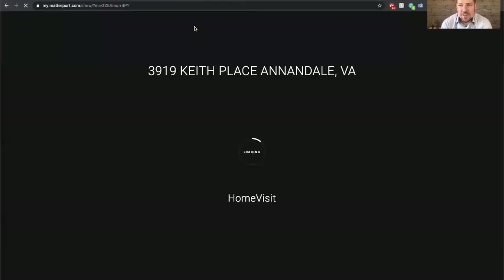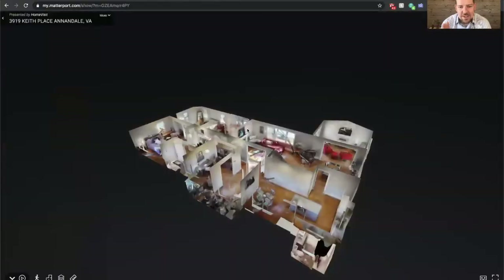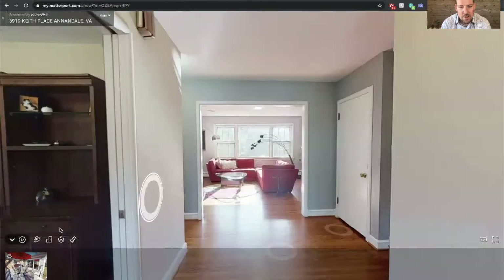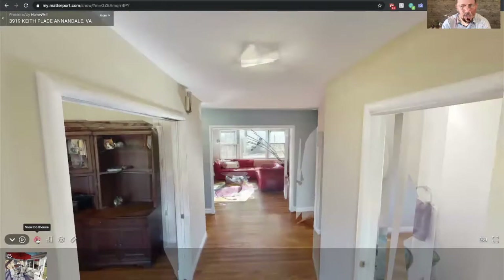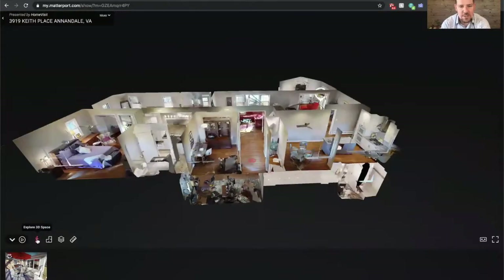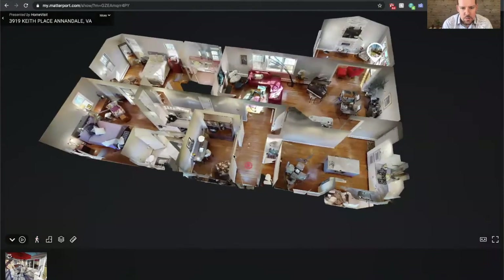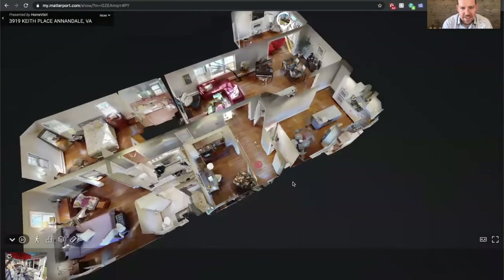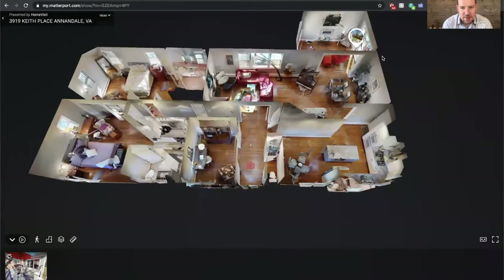Now let's take the 3D tour inside. Since COVID started, we've been using this 3D Matterport technology to give us a 3D model of the house — it brings you right inside. There's another link in our listing where you can actually put on virtual reality goggles and walk through the house yourself. Today you can see here's the dollhouse view, and there's the sunroom addition on the back.